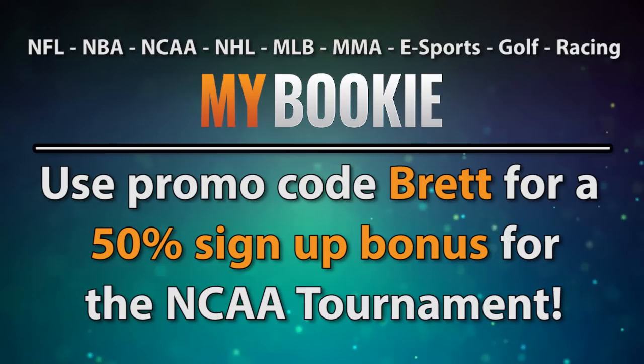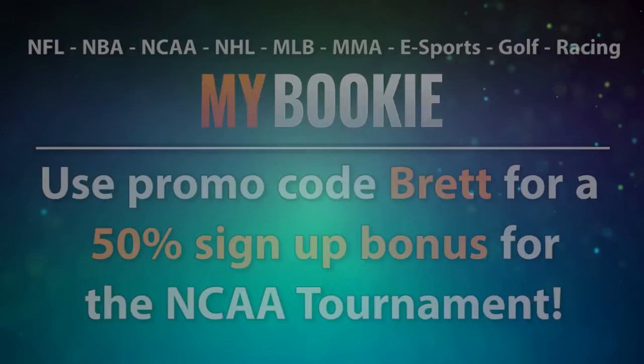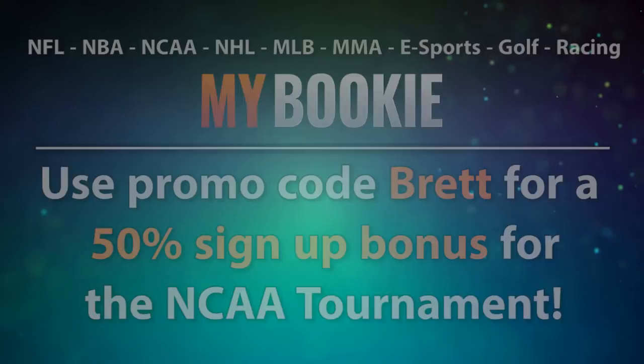I have a new mock draft coming out on my Patreon page today exclusively for all my patrons — find that link in the description. I was going to release one right before free agency, but there were so many conflicting reports that I didn't know how to slot some of these picks. Now that the contracts have started flying and we have a better idea of who is going where, I can finally start mocking these picks. Check out the new mock on Patreon, and I'll be back in a week with another episode.